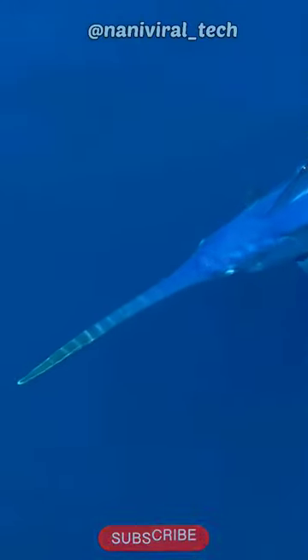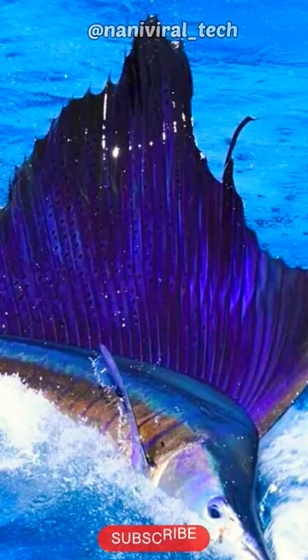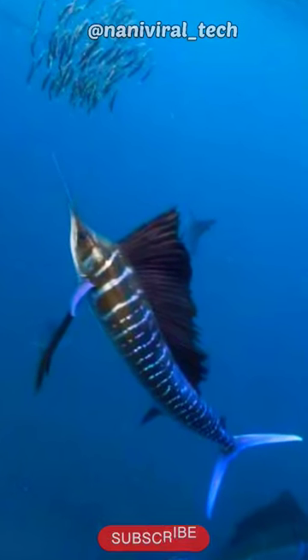When sailfish are excited or hunting, they can change their body color to vibrant blues and greens. Sailfish are also known for their acrobatic displays, leaping out of the water and shaking their head.